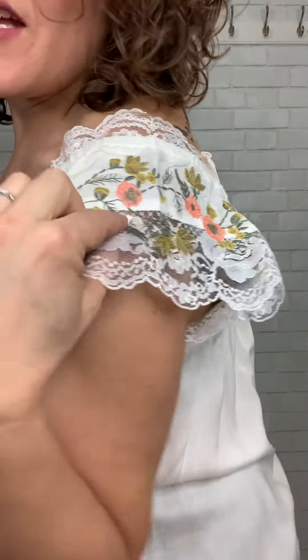The embroidery is just so beautiful and it is not super see-through. I'm wearing a nude bra and I would be very comfortable going out in public like this without layering a cami underneath.